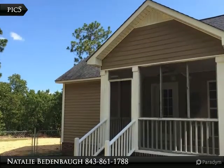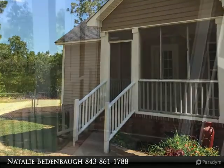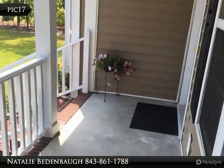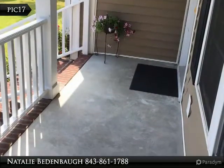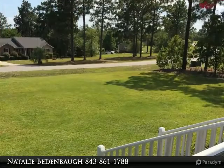This home is only 7 years old and located in the North Hartsville School District — just right for a new family. Three bedrooms and two full baths. Vaulted ceilings in the living area, and features a fireplace for winter nights.